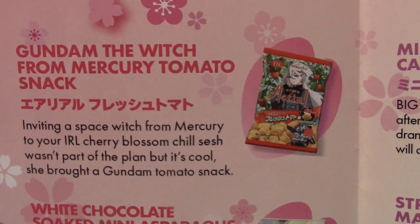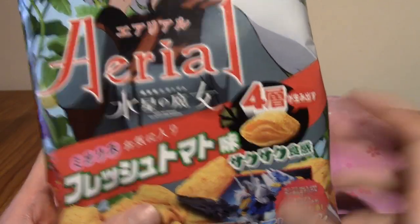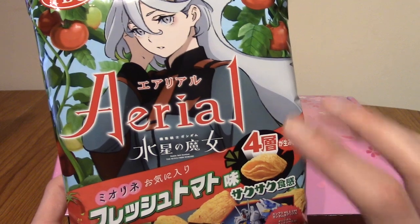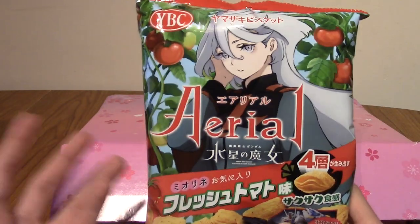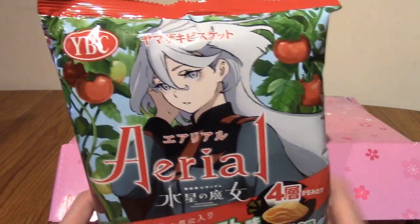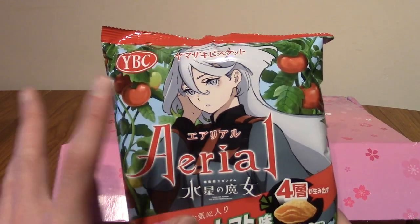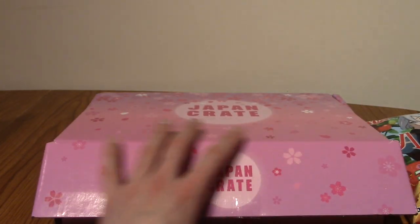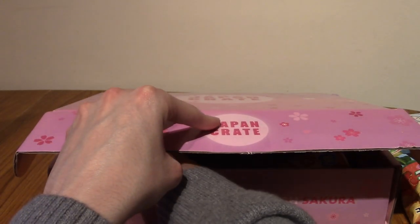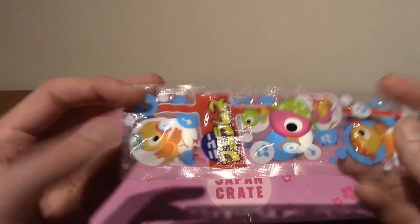This is Gundam: The Witch from Mercury tomato snack. Much like the cheese one, these are really cool — they've got like four layers and stuff. Ariel has fast become one of my favourite potato chip or crisp brands. I'm very sad they don't sell it over here. The other pack had the villain with the red mobile suit, so I'm wondering if Suletta, the main girl, has her own pack with a different flavour.